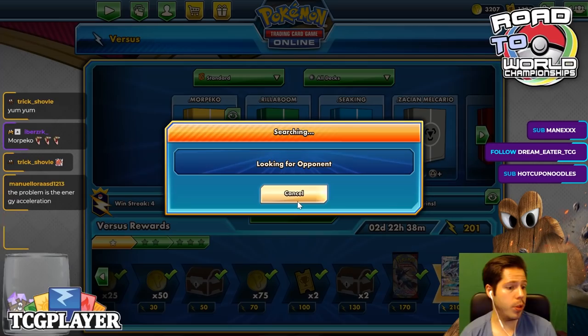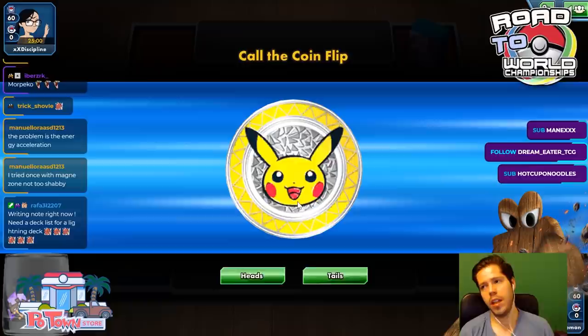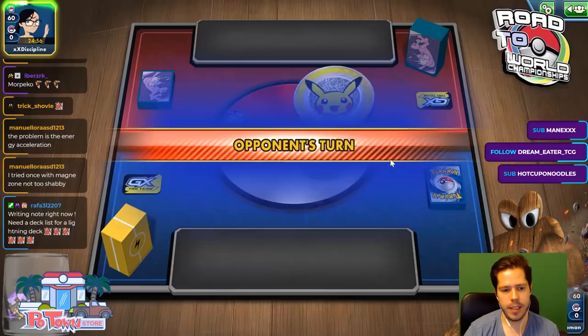The problem is the energy acceleration. I feel like you have enough turns between the Coco Prism and Thunder Mountain to get to a point where you'll realistically only be able to power up one Morpeko — but that's okay. We shall see.